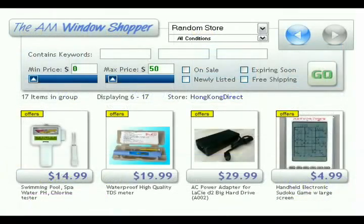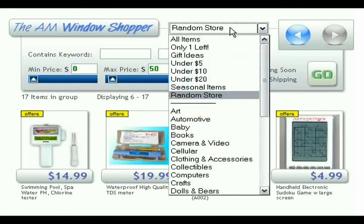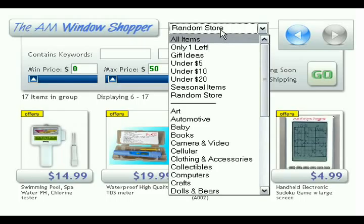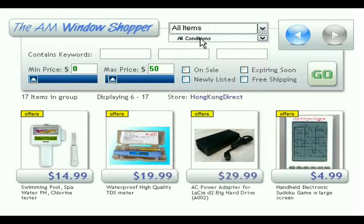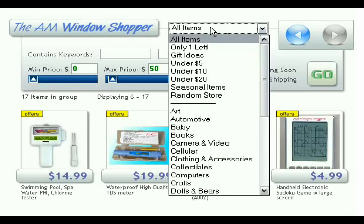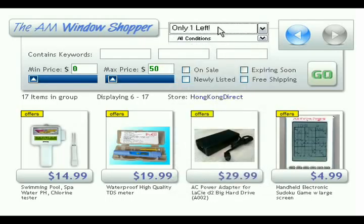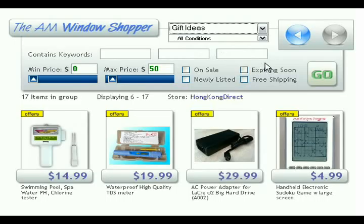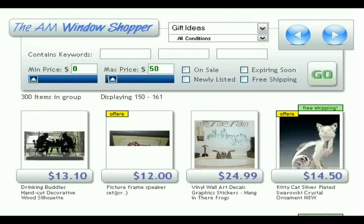There are a lot of different ways you can use the window shopper — lots of configurations, lots of permutations. Use it, experiment with it, and just have fun with it; that's what it was designed for. Some of the other options in the drop-down, besides random stores, include the default 'all items,' which gives you a cross-section of all listings on the site. Below that is 'one left,' which shows listings with a quantity of just one. Then there's 'gift ideas,' which provides an ideal launching point for gift shopping when you're looking for that special something for someone special.